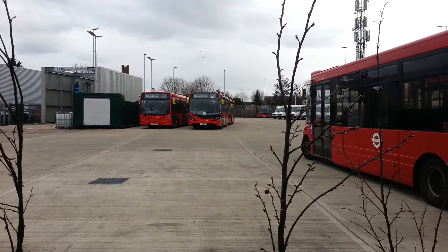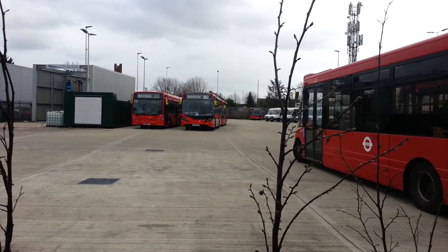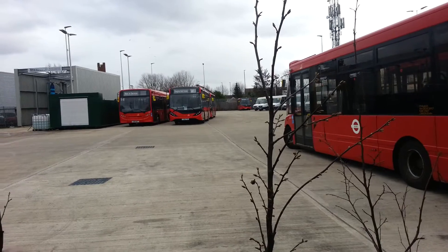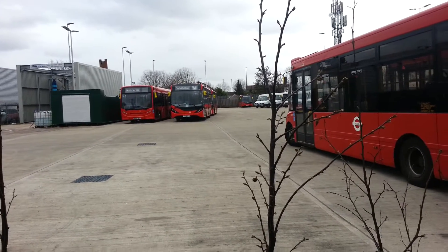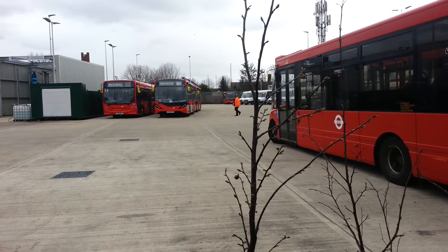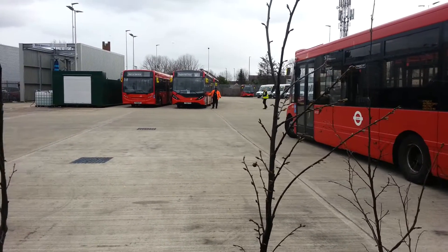It's raining again, just like on my Class 172 video. It's been a bad day for me today. So here you see the W11 on an Enviro 200 MMC. It looks decent. They've got voice boards as well. And someone's getting into it. And it's really windy.